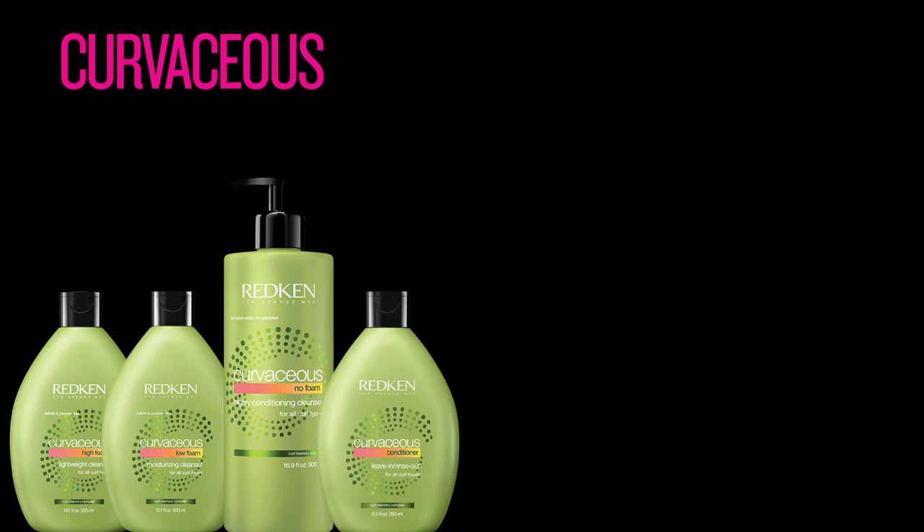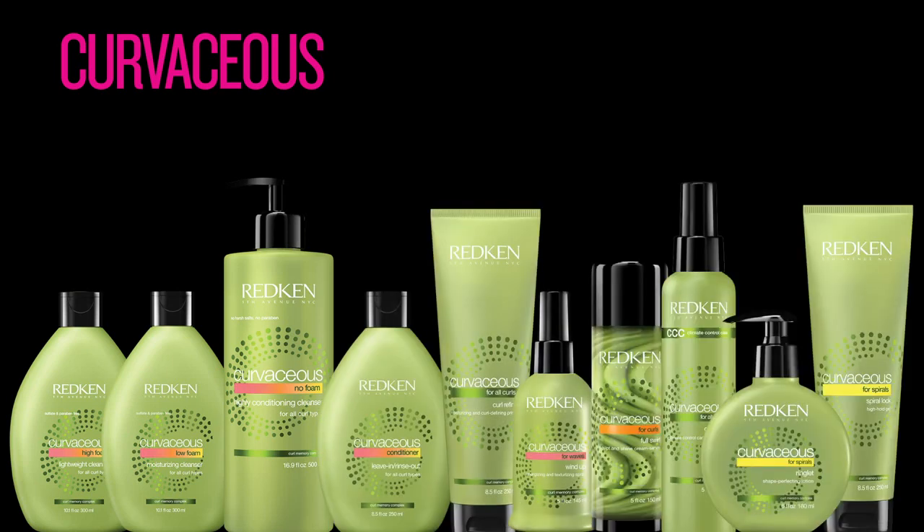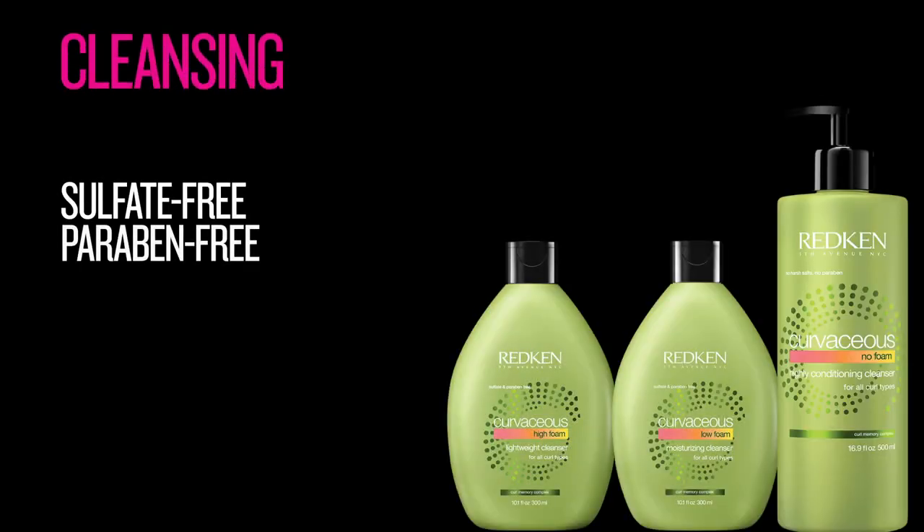Let's talk about what's in the range. We have three cleansers, one dual-use conditioner, two prime refreshers, and four stylers. For cleansing the hair, choose one of the three sulfate-free, paraben-free, non-stripping formulas suitable for every curl type.